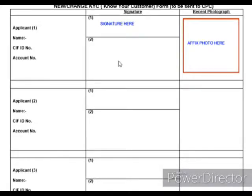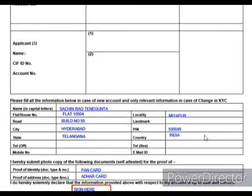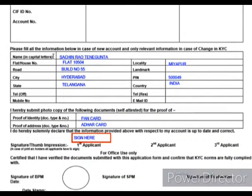This is the last page of the application form, which is about the KYC details. You have to provide the applicant's name, signature, and photo, and similarly for all applicants who are part of the application. Then provide the complete name, address, and document details being submitted as ID and address proof, and sign it. That's it — this is a very simple and straightforward process. Thank you very much for watching.